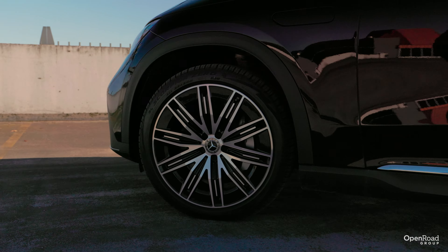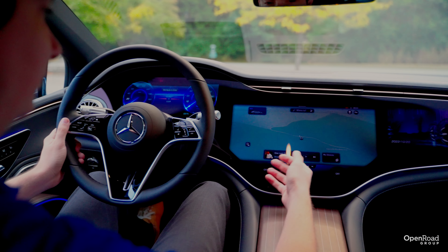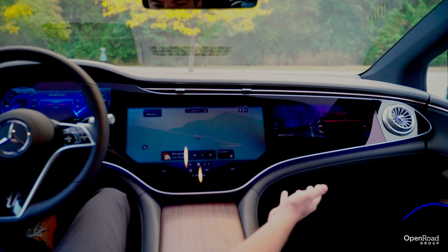Another area where you'll lose some space in the EQE SUV compared to the GLE is the trunk volume. The EQE SUV has 520 liters behind the rear seats, while the GLE has 630 liters behind the back row. It's the same story when folding down the rear seats: 1,675 liters versus 2,055 liters, respectively.